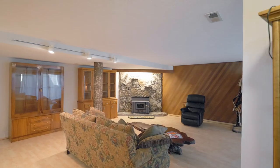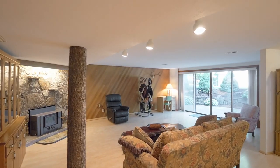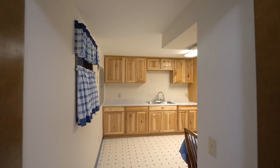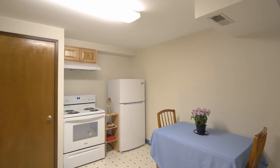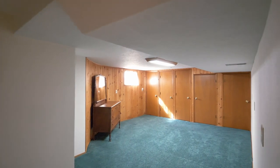Downstairs, unwind by the wood-burning fireplace in the huge family room. You'll also enjoy a recently remodeled second kitchen, perfect for multi-generational living, with a separate entrance and additional bedrooms.